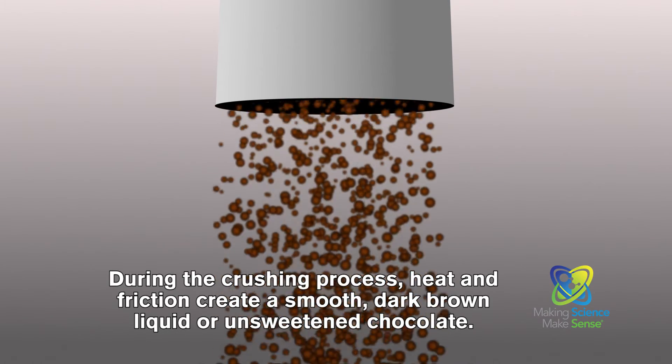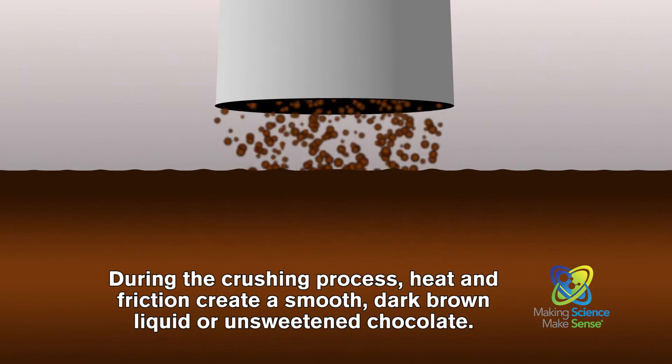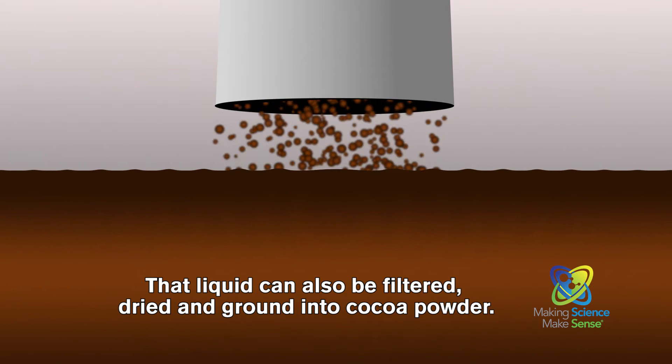During the crushing process, heat and friction create a smooth, dark brown liquid, or unsweetened chocolate. That liquid can also be filtered, dried, and ground to cocoa powder.